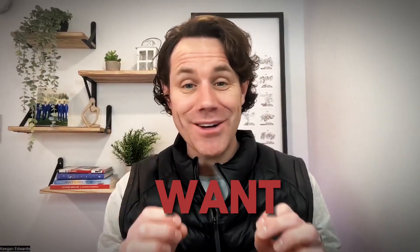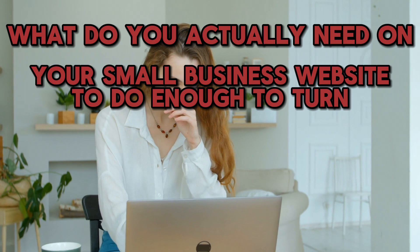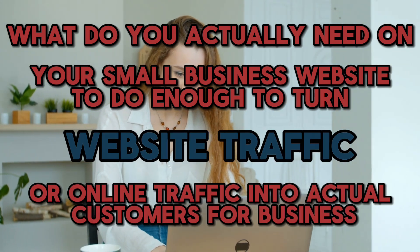As a small business owner, you do not want to overpay for your website. You might be thinking, what do I actually need in a website? Do I have to pay for all these bells and whistles in the platform? Maybe, maybe not. That's why in this video, we're going to be breaking down what you actually need on your small business website to turn online traffic into actual customers. Because that's all we really care about — not all the bells and whistles.